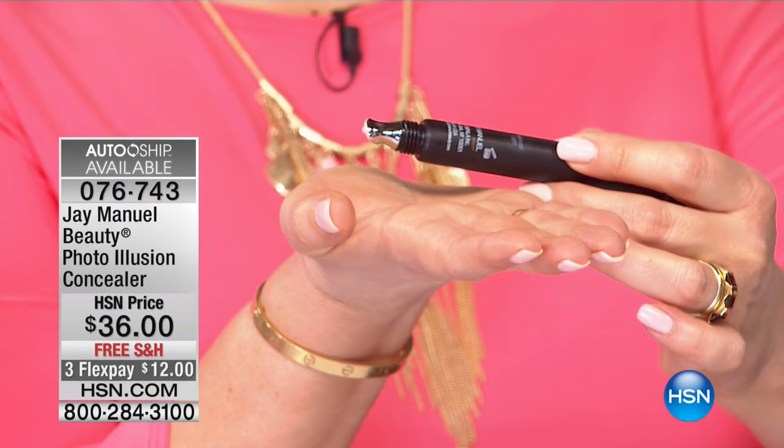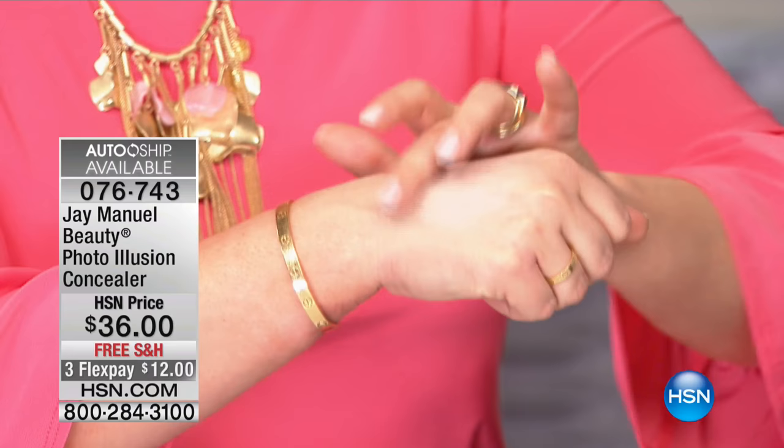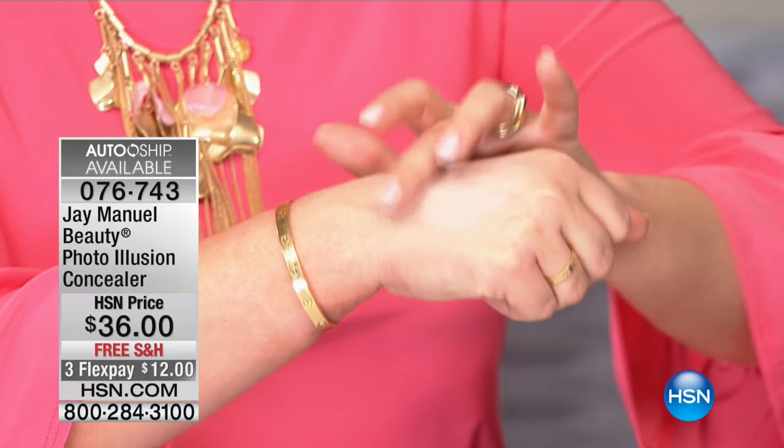It's like a spa for your eyes because there's that patented cooling tip. It gets nice and cool and feels so good under your eyes, especially when your eyes are puffy and you're just waking up. What I love is how creamy and beautiful it is — you get that full coverage. Look at that coverage.